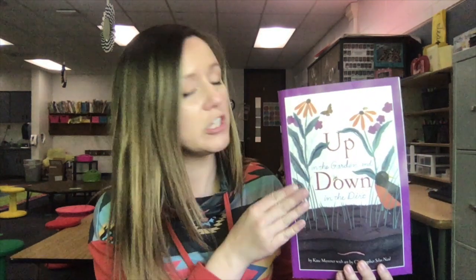This book is an informational text. That means you're going to learn about things. The illustrator of this book chose to use drawings instead of real pictures. Even though they're drawings, the information is still real. It's just a different way of showing it.